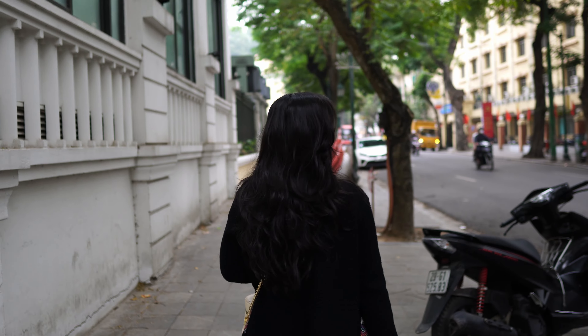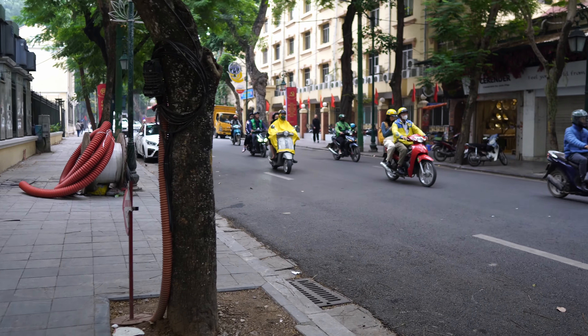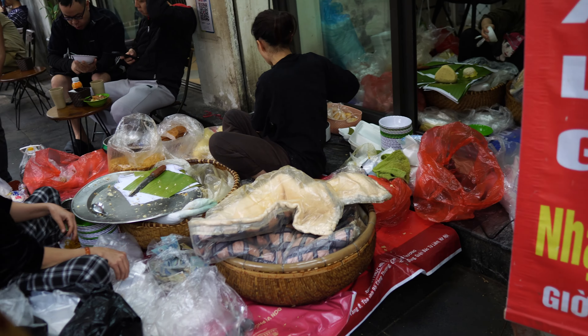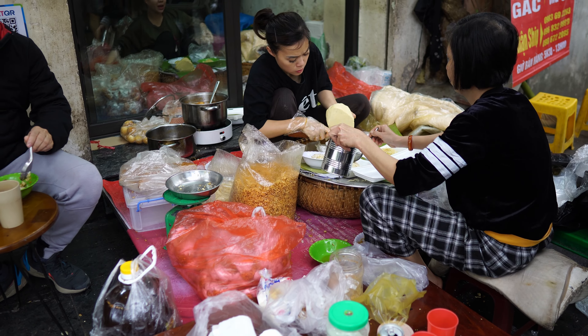It's a cold morning in Hanoi. We are walking to breakfast — we're walking to Xoi Mai for some Xoi Xeo. I've been thinking about this for over a year, since last September when we came, because it's so, so good. Xoi is a category of steamed sticky rice dishes in Vietnam. Xoi Xeo is a Hanoi special — the rice is steamed with turmeric, giving it a beautiful yellow color.